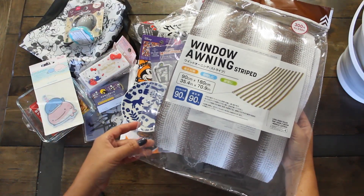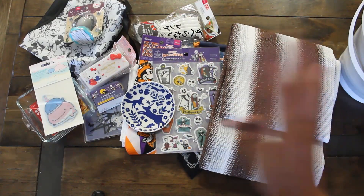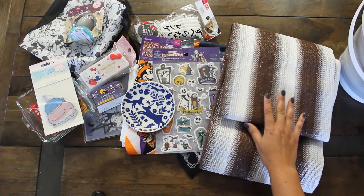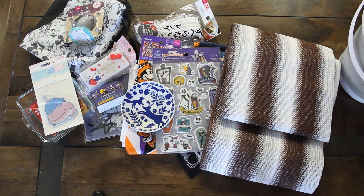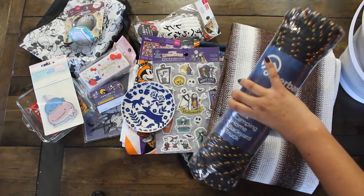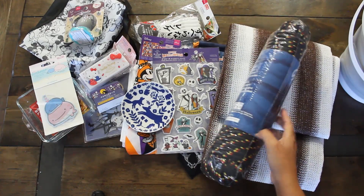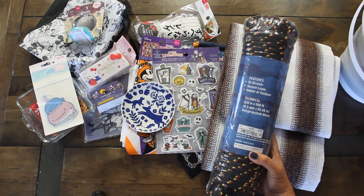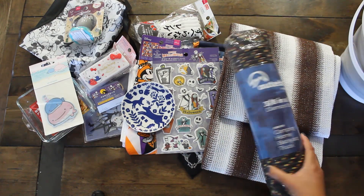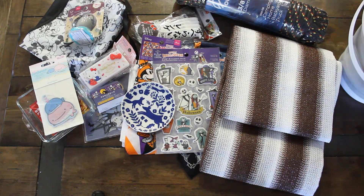Then I got some of these window awnings in a stripe print. When it gets really warm, we have an area where we hang out with friends, and I thought I'd put those up. They did not have the rope to tie it with, so I went to Ross and found this big bundle that would be perfect to use — it was $5.99 and valued at $16. I just need the little hooks to hold it in place and we're ready to go.